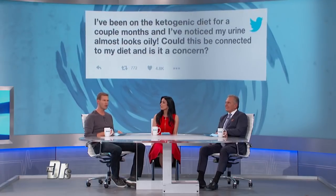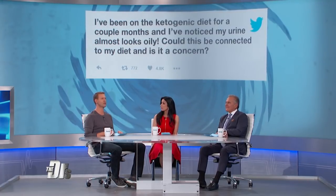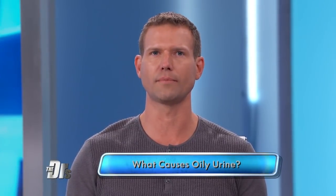We got this question from one of our viewers, Diana, who writes: I've been on the ketogenic diet for a couple of months, and I've noticed my urine almost looks oily. Could this be connected to my diet, and is it a concern? This is actually a question we're seeing pop up a lot on low-carb diet forums.